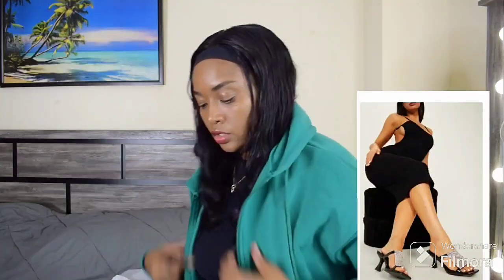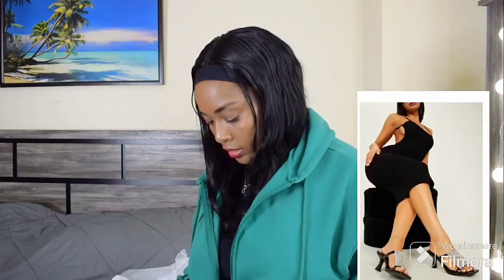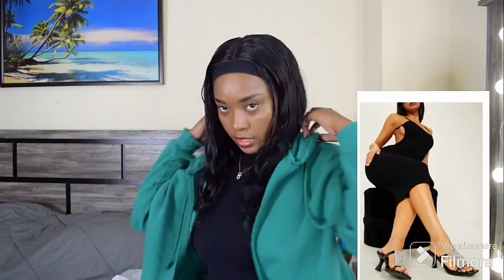Don't forget to check out my PrettyLittleThing unboxing video as well — I actually try on a few items in that video. I didn't want to make this video too long, so I decided to just show you the items and the one I'm wearing. These earrings are also from PrettyLittleThing. I'll leave that link in the description box. Don't forget to subscribe if you're new here, share my video, give it a thumbs up, and thanks for watching — see you guys next time!